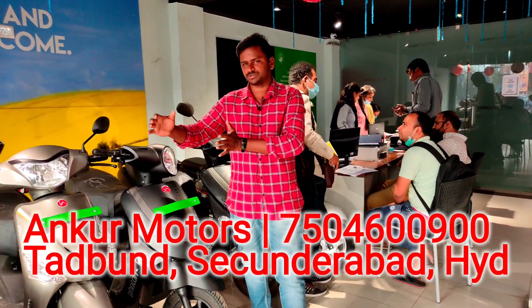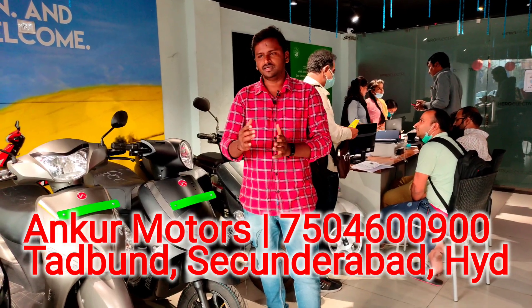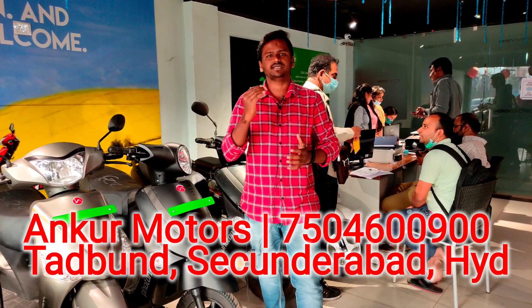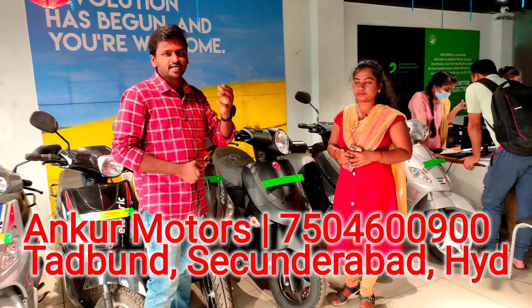Hello guys. My name is Mohan Reddy. I am from Sikindra. My name is Mr. Tadban. I am the hero of Ankur Motors. What price, speed, and mileage are the details of this electric scooter? I am from Manishagar.